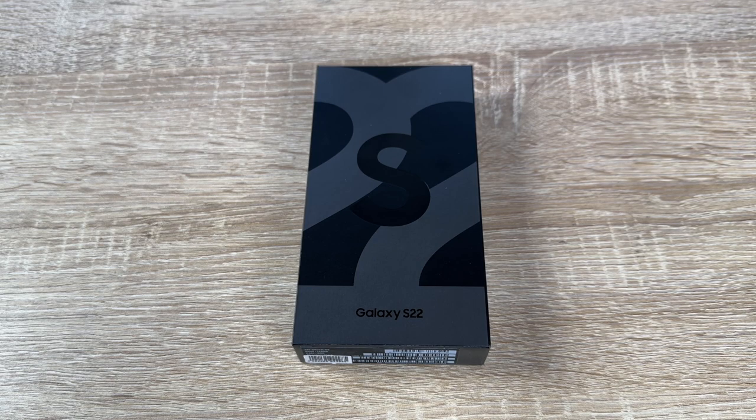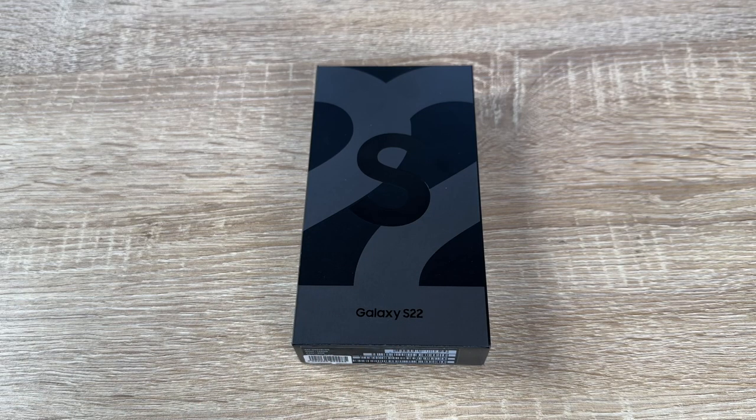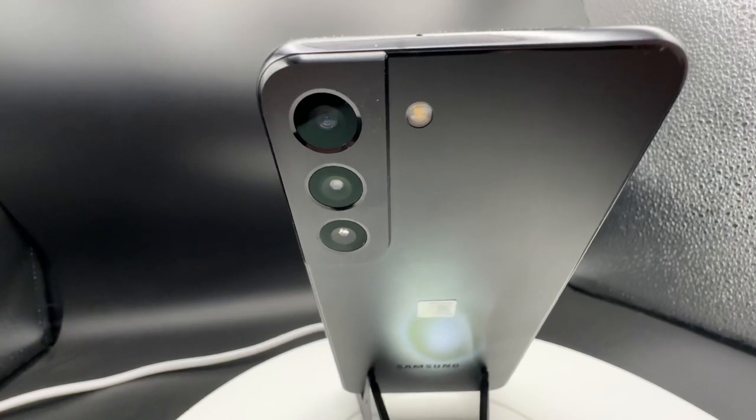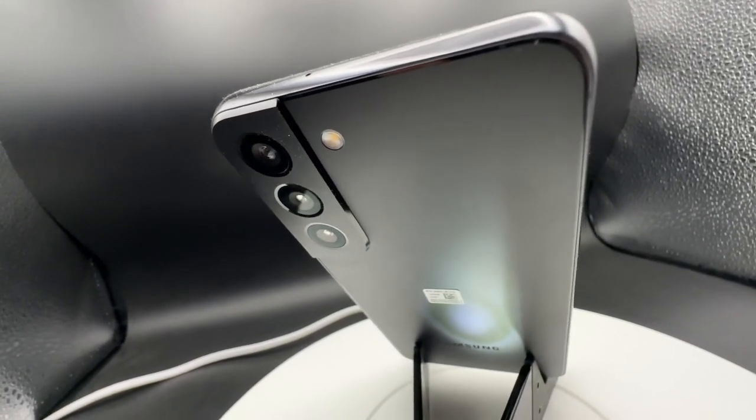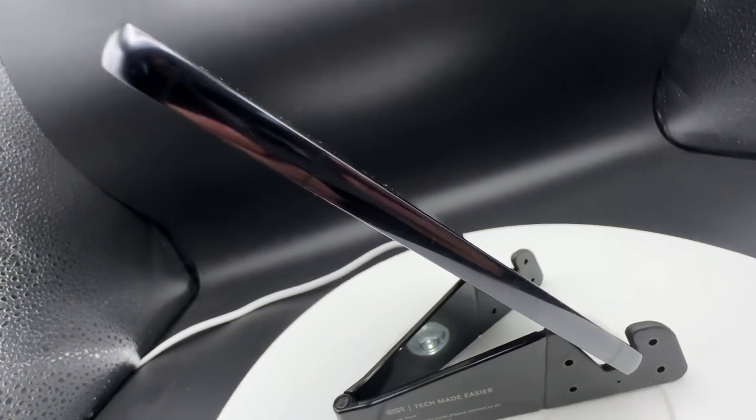Hello, today I'm going to show you an awesome unboxing video by me for you. Let me introduce you to this really good looking Samsung Galaxy S22 cell phone. It looks really cool.